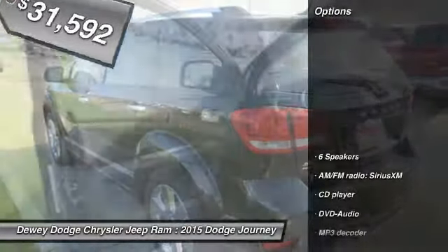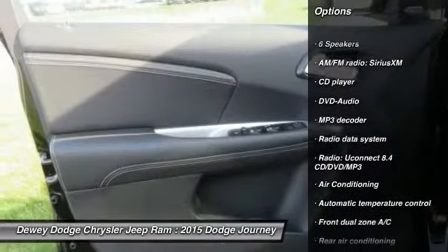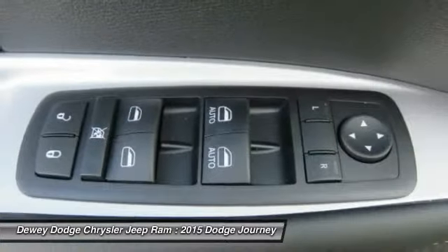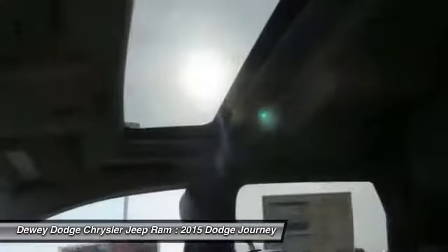Here are some of this vehicle's great options: traction control, dual airbags, power steering, air conditioning, front alloy wheels, four-wheel disc brakes, fog lights, security system, compass, and CD player.